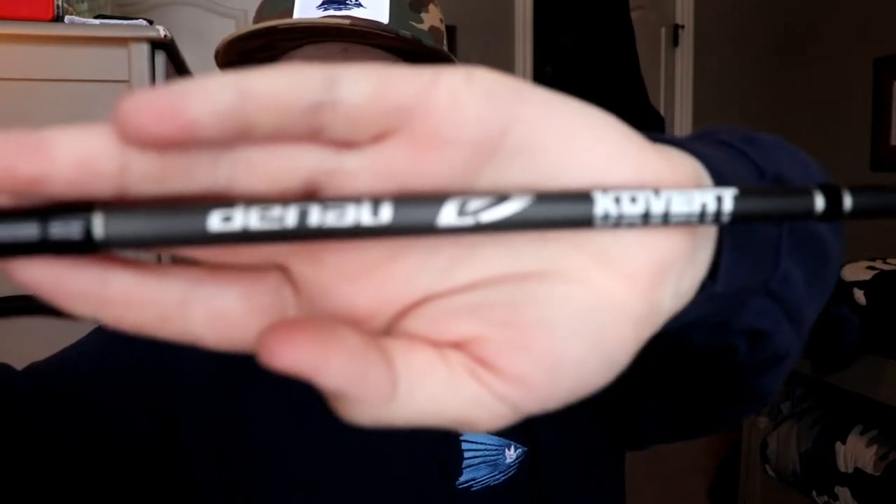The rod closest to a medium would be this guy right here — the Denali Covert, a 7'6" Medium Heavy. It's really a crankbait rod because it's longer and it's got a slightly flimsier tip than a normal 7'6" medium heavy used all around. But that flimsier tip does not mean Denali is sacrificing any backbone or power — this is still a super strong blank. I've thrown chatterbaits, spinnerbaits, small swimbaits, crankbaits, and topwater baits on it.